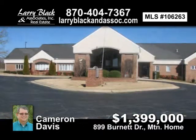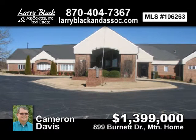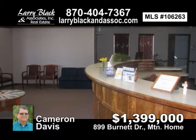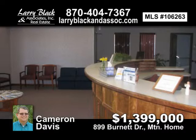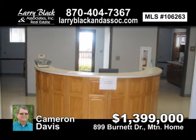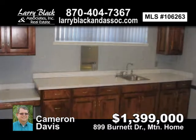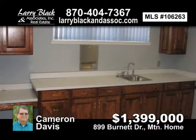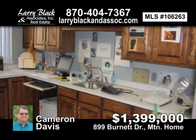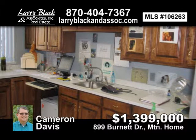First Class Medical Clinic, designed by architect for providing medical services. Six exam rooms, five conference rooms, large reception area, drive-through portico, two-car garage, two blocks from hospital. For $1,399,000, contact Cameron Davis today.